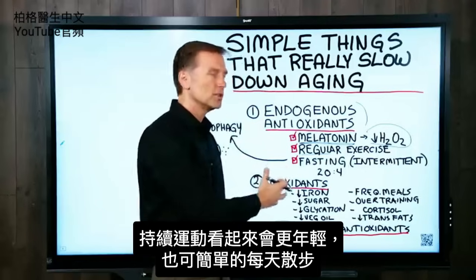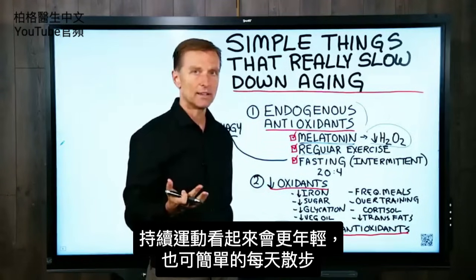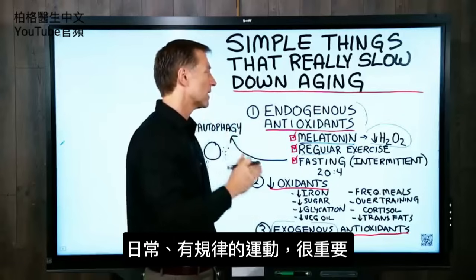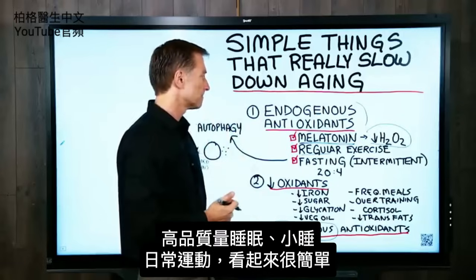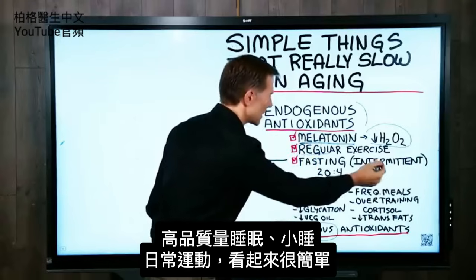Regular exercise on a consistent basis will help build up your antioxidants and protect you against oxidation, and you're going to start looking younger. It could be as simple as walking every day, but routine, regular exercise is very important. So we have high-quality regular sleep or naps, and regular exercise — it seems really simple.